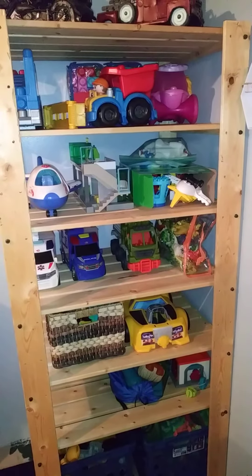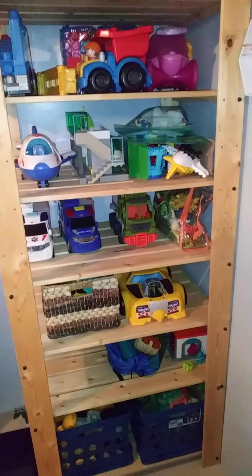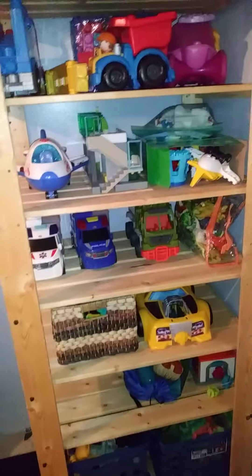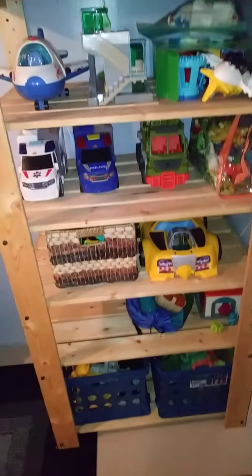Hi everyone, it's Amber. This is our toy shelf with new Christmas toys on it. This is how we organize our toys because our kids are all toddlers and so most of their toys are pretty large still.